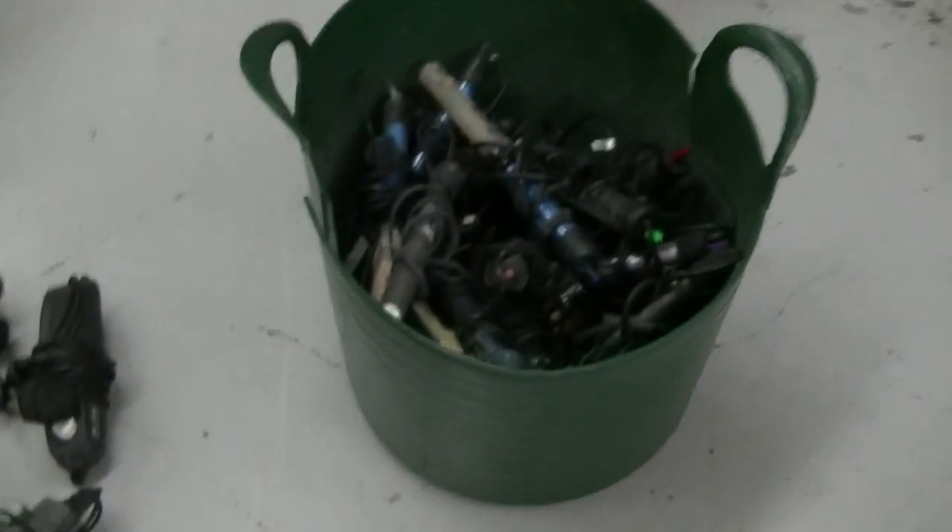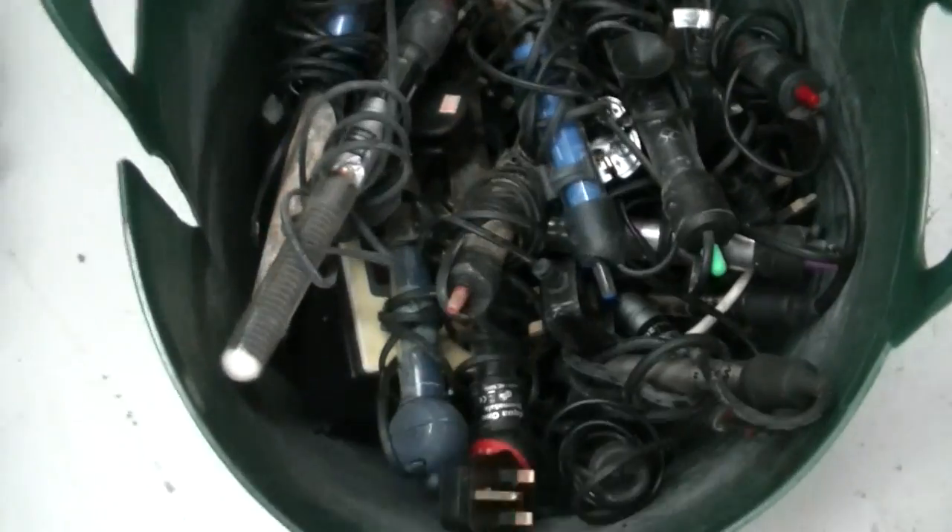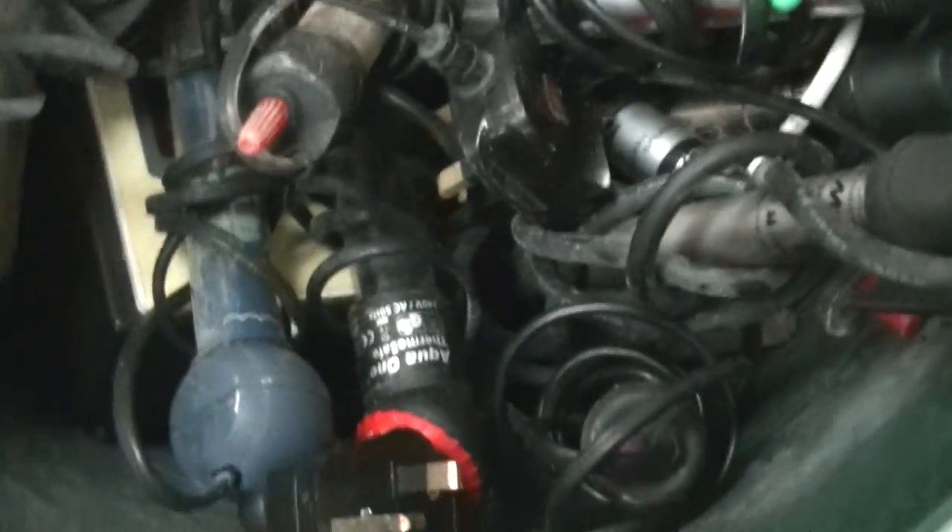We've got a box of heaters — again there's probably about 30, maybe 40 heaters in here. Again some really old, some in not too bad condition, and quite a few good ones.